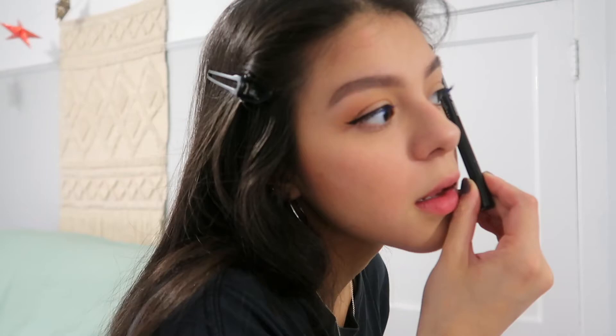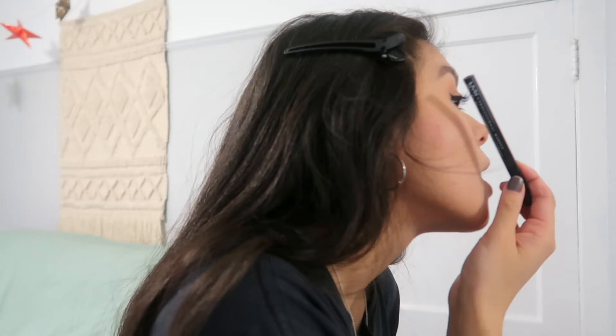Now I'm going to do my eyeliner. I normally do this before mascara but I'm just being different today. I'm gonna do a nice little wing. What I like to do for eyeliner is try to connect it to the end of your eyebrow — and sometimes I do a good job.